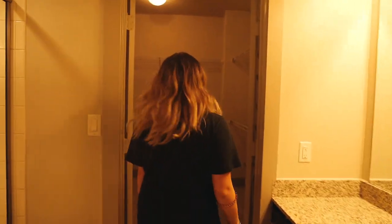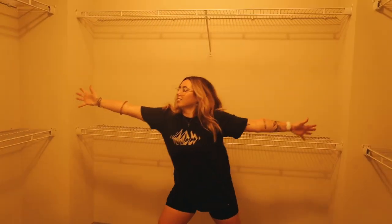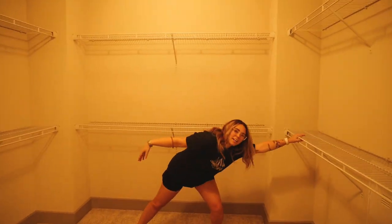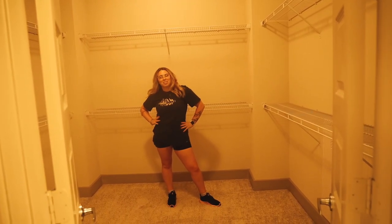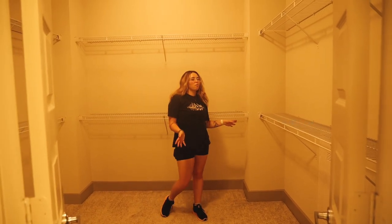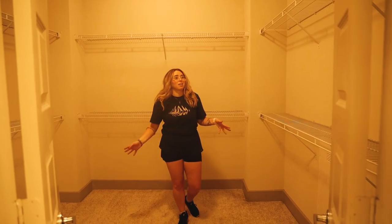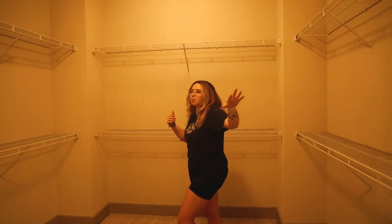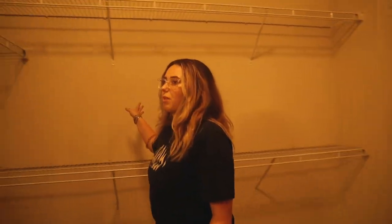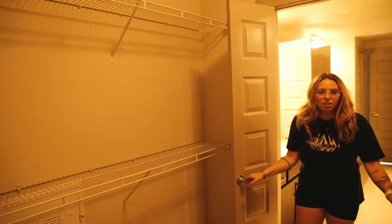This closet is every girl's dream — it's so big I can barely touch the sides! All my clothes could probably fit in just one section, but I can put random stuff in the rest too. Look at the shelves over here, over here — the double doors — just imagine getting ready in here every morning, it's gonna be amazing!